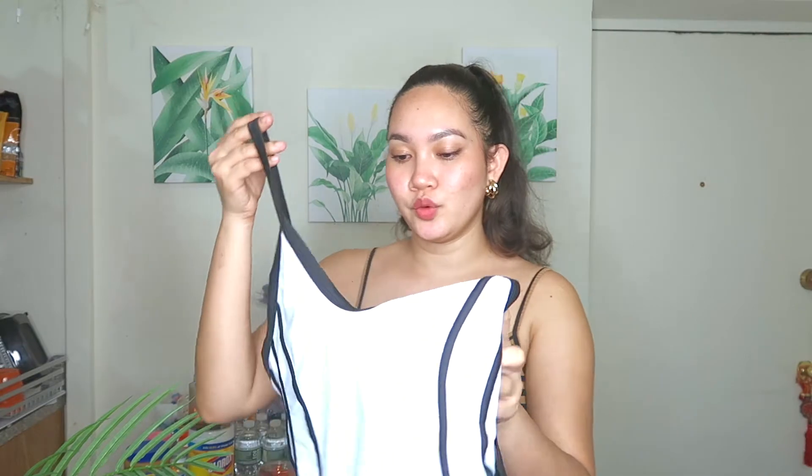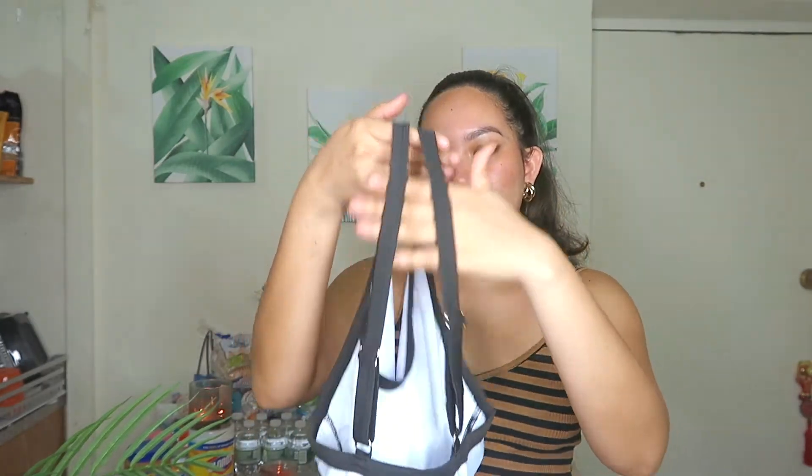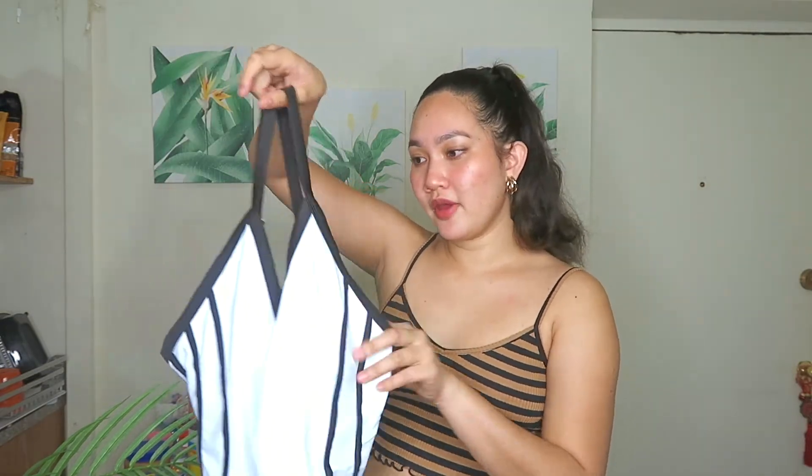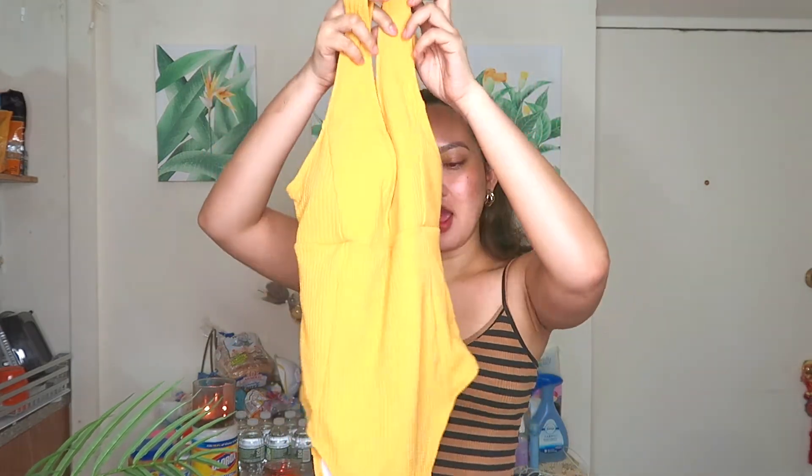This is another swimsuit. I was drawn to the style — it has lines on the sides, which is kind of a recurring theme in my swimsuit picks right now. It's a black and white design with adjustable straps on the back and removable padding. I got it in a size large. The material is not see-through whatsoever, so you can also use this as a top and pair it with shorts.